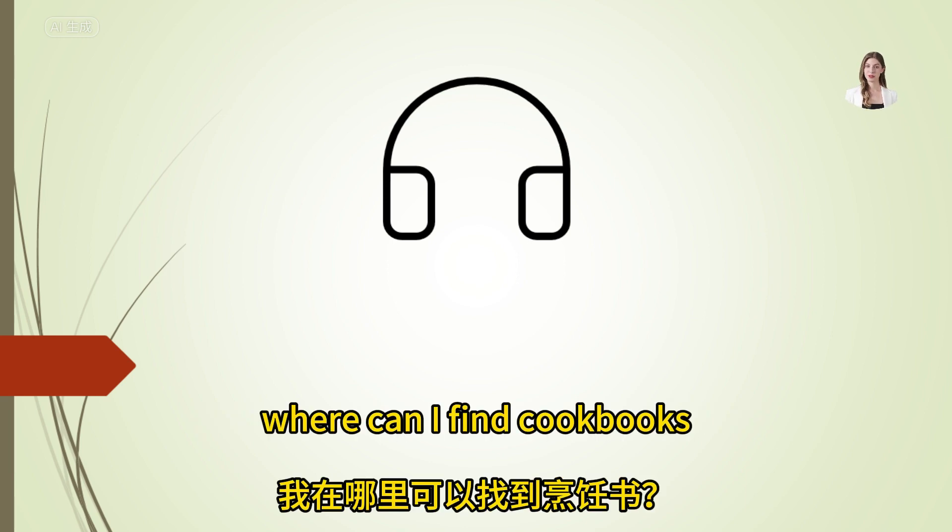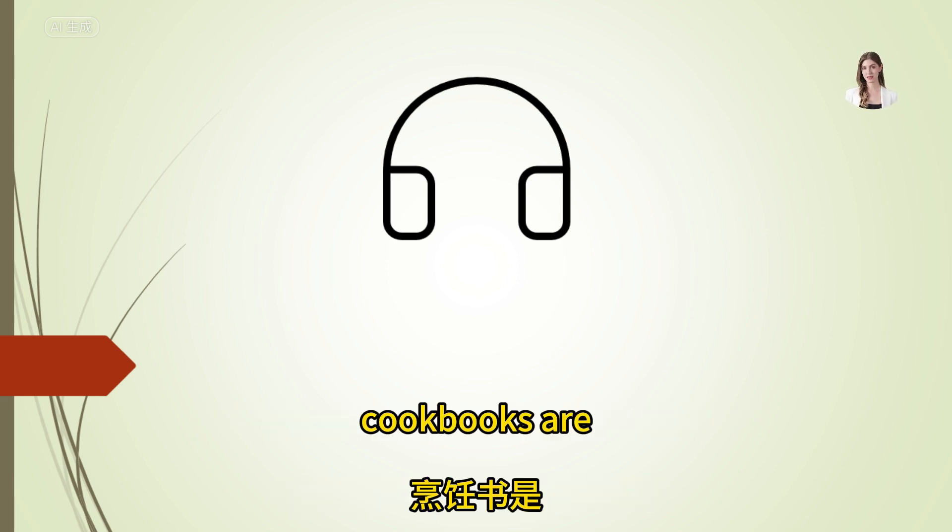Where can I find cookbooks? Cookbooks are located in the home and kitchen section on the second floor.